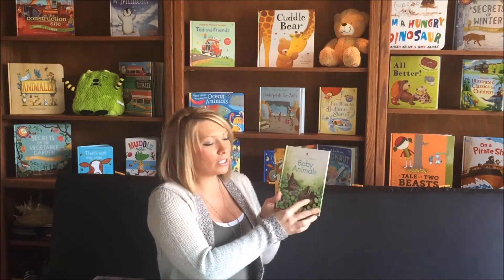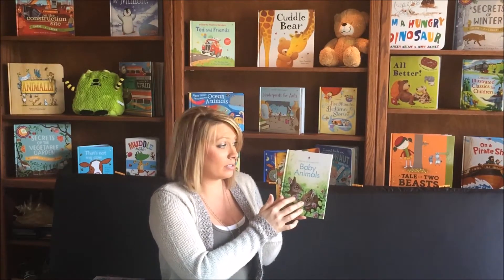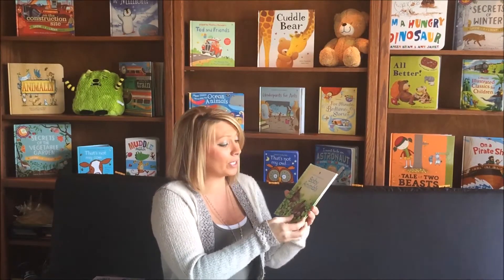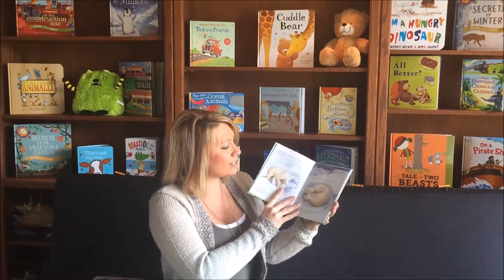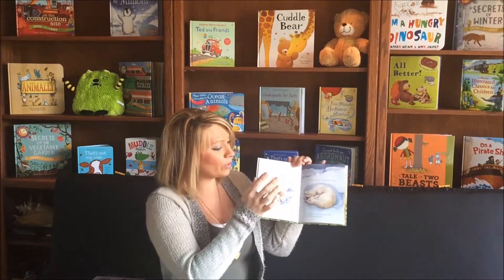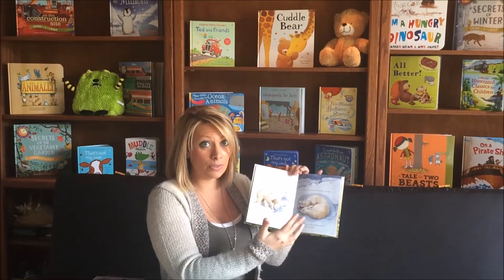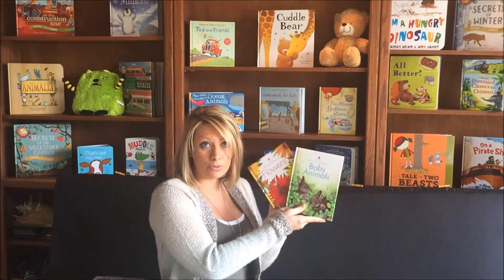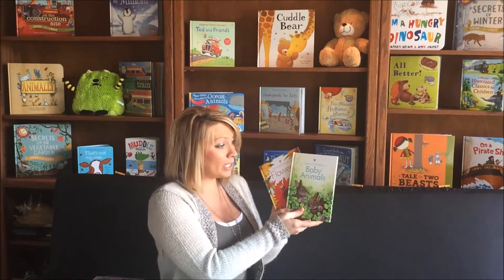From there, we're going to look at our brand new series — these are our Usborne Young Beginners. These are perfect for children who are just learning to read. They feature very simple text with beautiful illustrations to engage your child. Currently we have these two in this small beginner series.